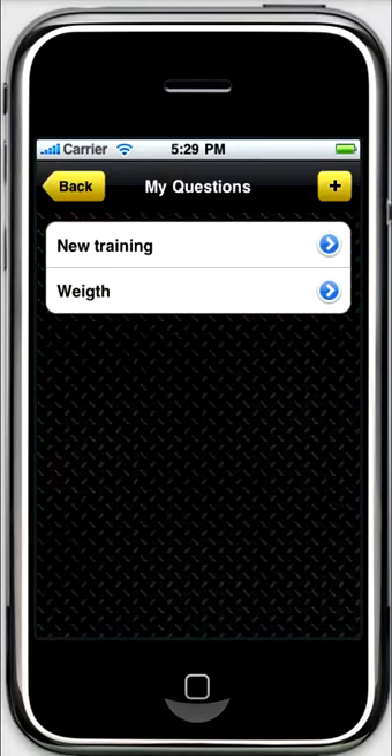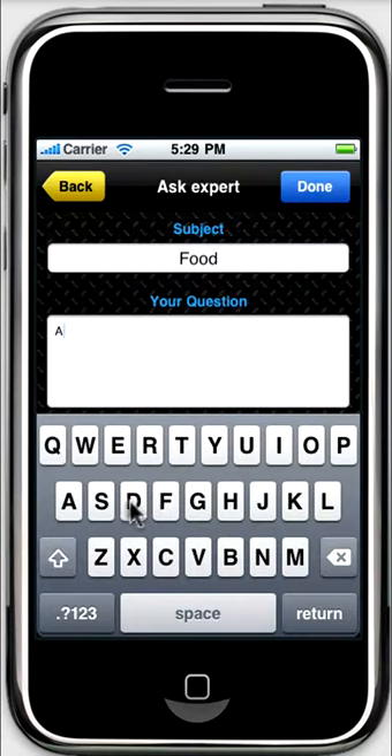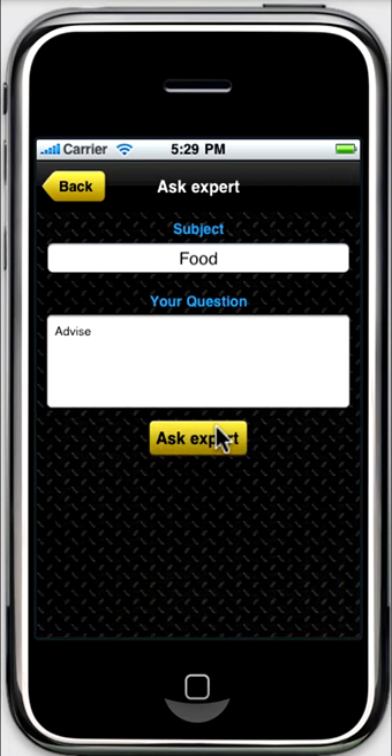Those used to working out with a live person will love the unique advantage of this app. You can communicate with a real trainer and consult a professional coach from the support team right from the app.